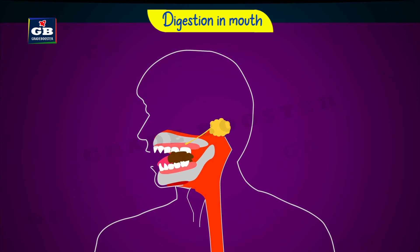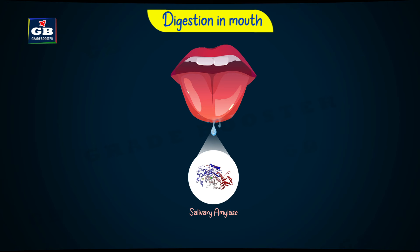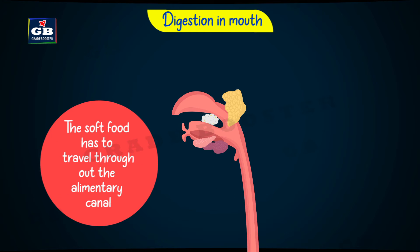This mixture makes a bolus. Saliva is a liquid secreted by three pairs of salivary glands present in our mouth. Saliva has an enzyme called salivary amylase, or ptyalin, which digests carbohydrates like starch into sugars.